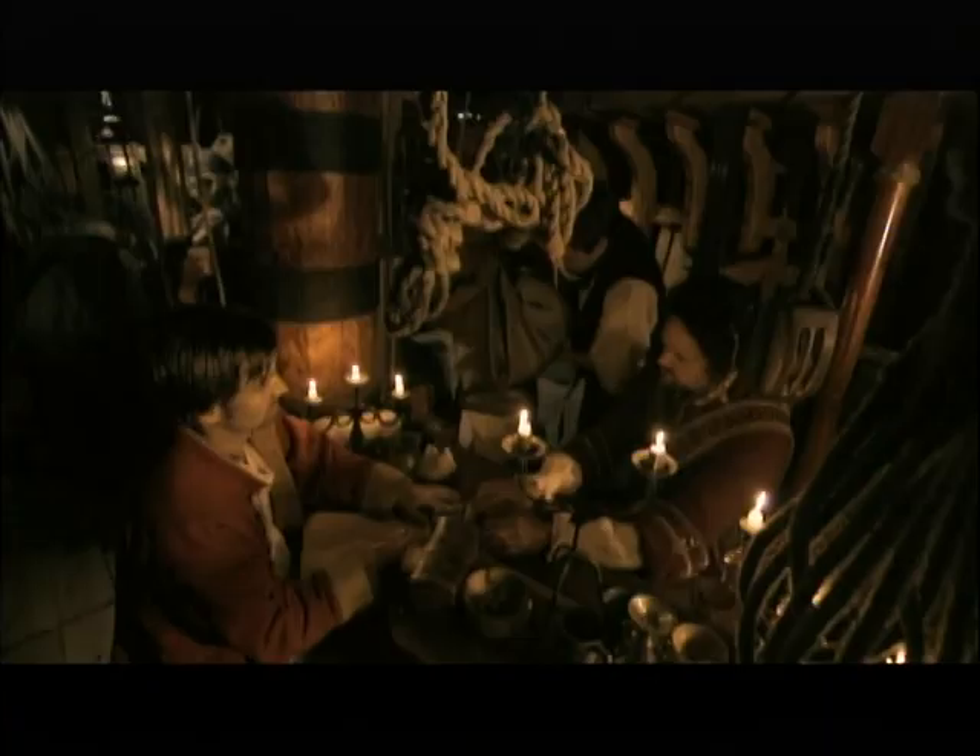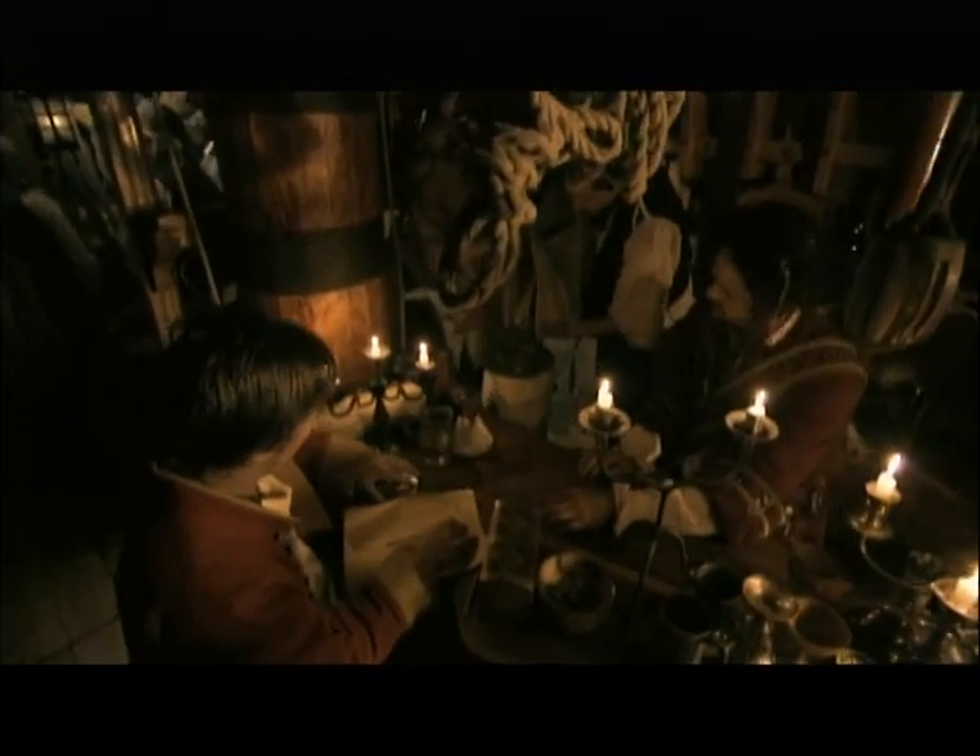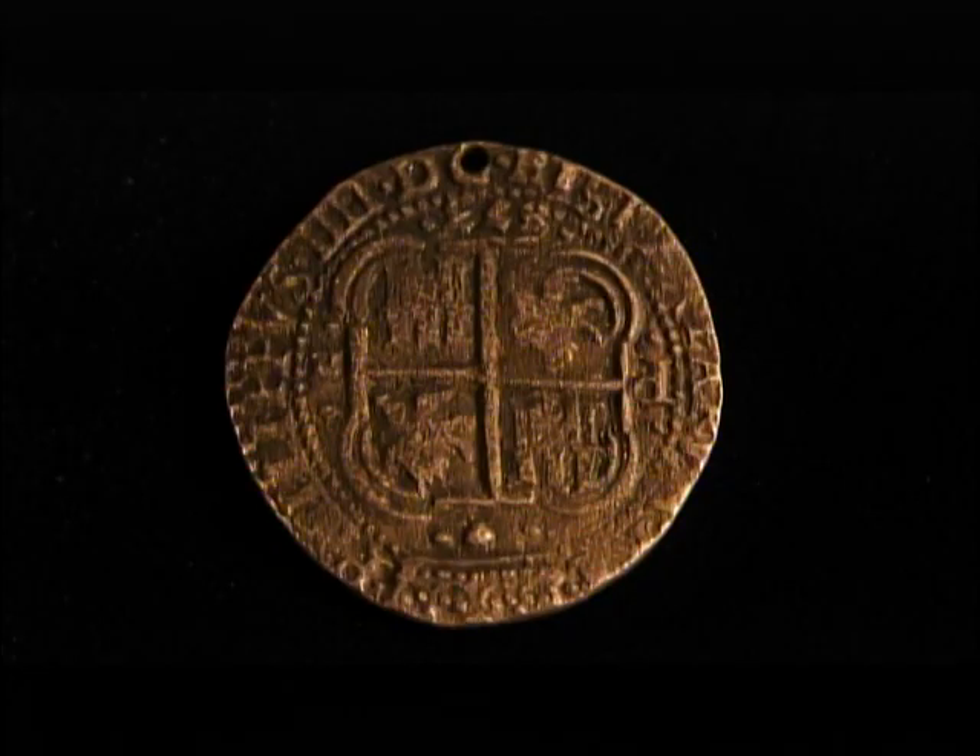Every time Bellamy and his crew captured another vessel, they would transfer that ship's cargo onto their own. Soon Bellamy was in command of a floating kingdom of wealth. The most common treasure taken was in Spanish reals — coins of the time.